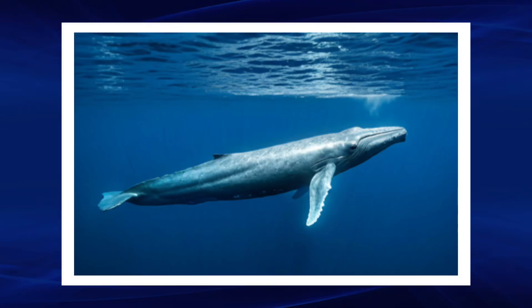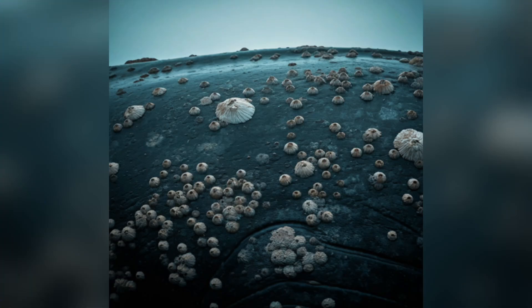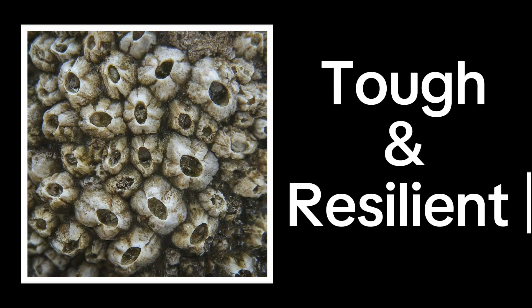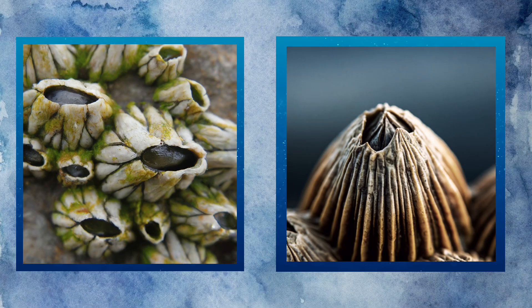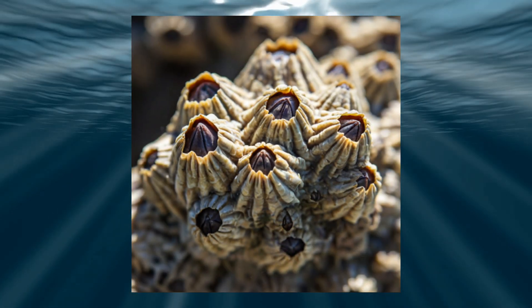If you've ever seen whales before, you've probably noticed that there are sometimes small white bumps along their skin. These are called barnacles, and they are actually animals. They have a reputation for being tough and resilient, but beneath their hard cement-like shells lies a world filled with bizarre and fascinating adaptations that make them some of the most unique creatures in the deep blue world.